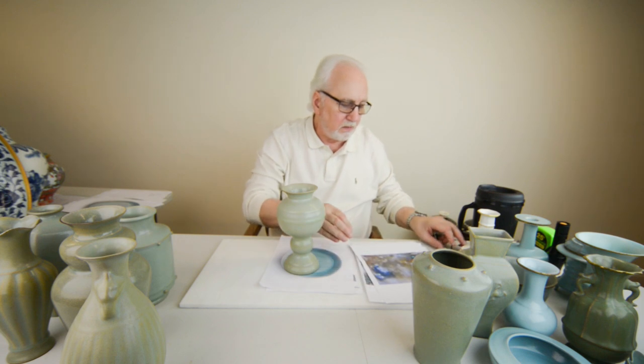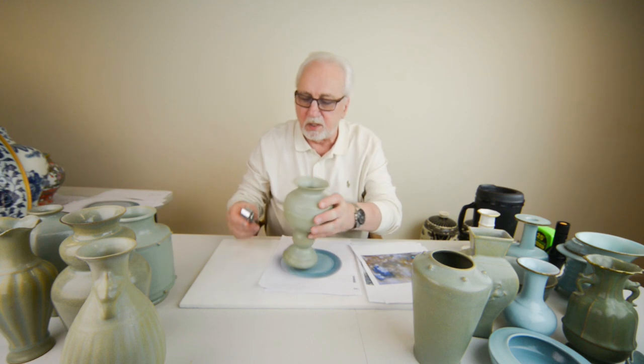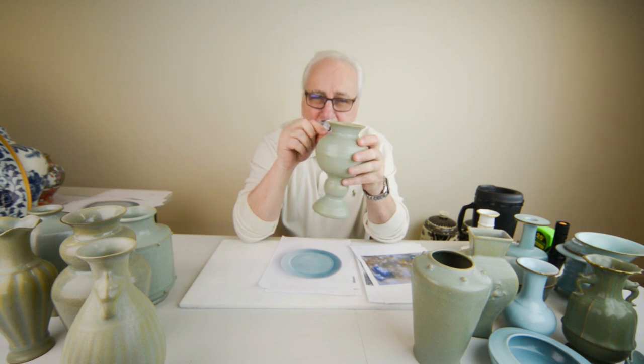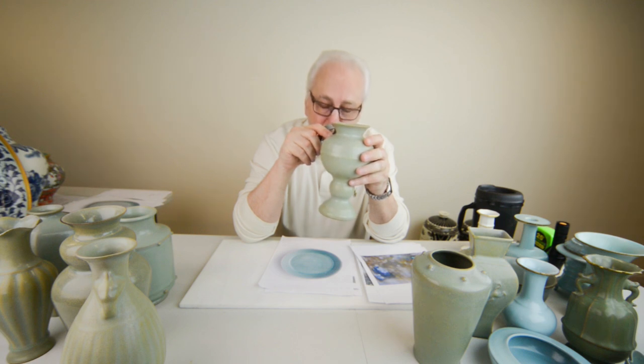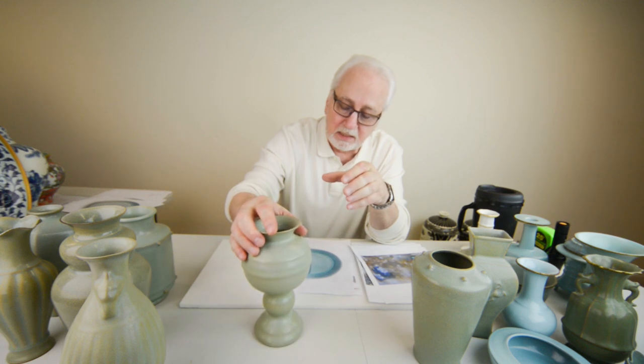If you take a loupe and look into these pieces, you can see tiny glints of light coming off the piece, showing the flakes of agate remaining in the glaze. Agate stone did not melt in 1200 or 1400 degree kilns — it takes 2200 degrees for agate stone to melt. So the agate does not melt in the glaze.